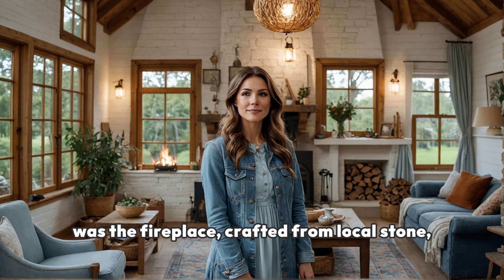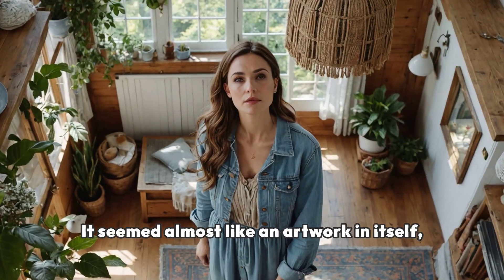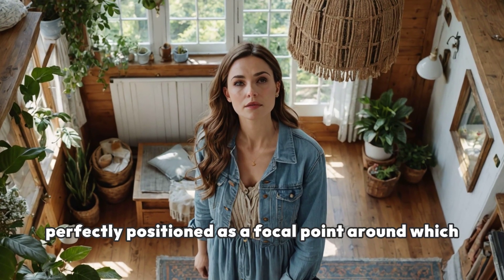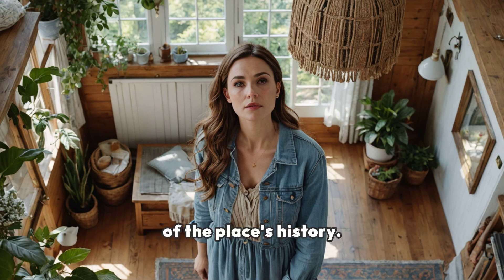At the heart of this serene space was the fireplace, crafted from local stone, lending a touch of rugged beauty. It seemed almost like an artwork in itself, perfectly positioned as a focal point around which the living space revolved. Hand-woven tapestries hung across the walls, each telling a unique story of the place's history.